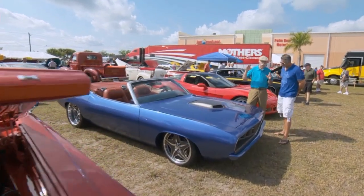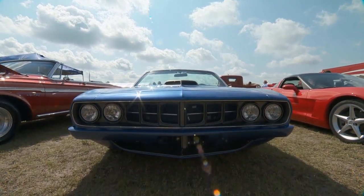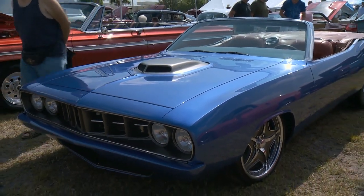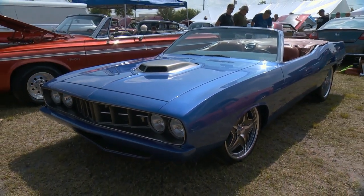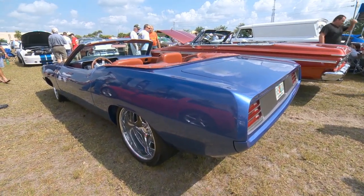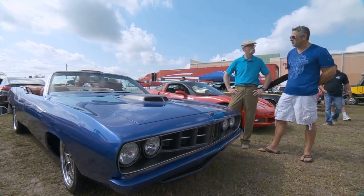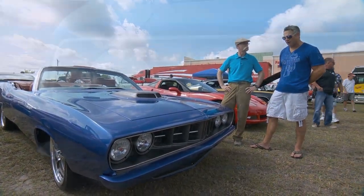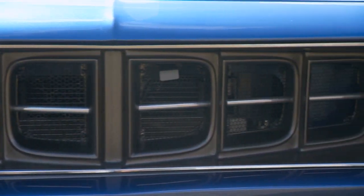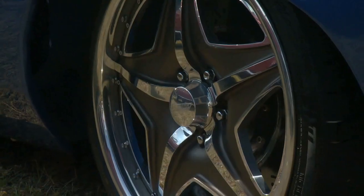The '70 Cuda is a beautiful car to begin with, but what has been done to this is beyond belief. There are Restomods and there are Restomods — but this is a masterpiece. This is a total transformation done by Steve Stavasky out in Hudson, Florida — Time Machines. There's nothing original about this car. Even though it shows as a '70 Cuda, it has a '71 grille, and everything about the car has been totally transformed into this retro rod.